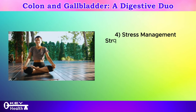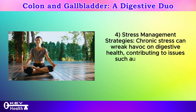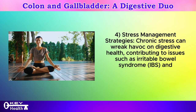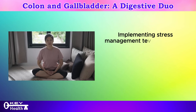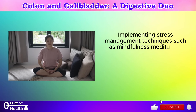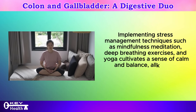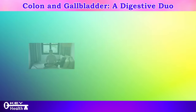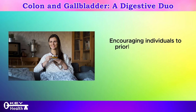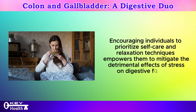Stress management strategies: chronic stress can wreak havoc on digestive health, contributing to issues such as irritable bowel syndrome (IBS) and exacerbating gallbladder problems. Implementing stress management techniques such as mindfulness meditation, deep breathing exercises, and yoga cultivates a sense of calm and balance, alleviating gastrointestinal distress and promoting overall well-being. Prioritizing self-care and relaxation techniques empowers individuals to mitigate the detrimental effects of stress on digestive function.